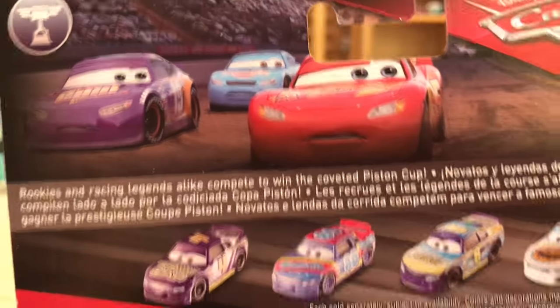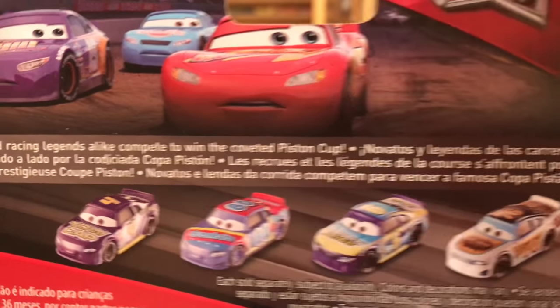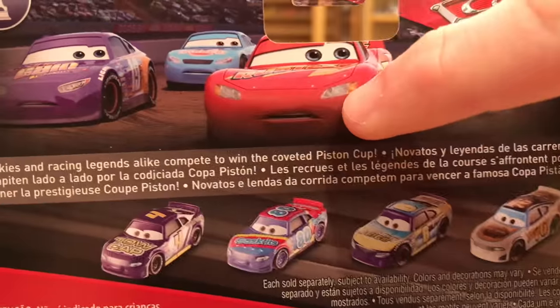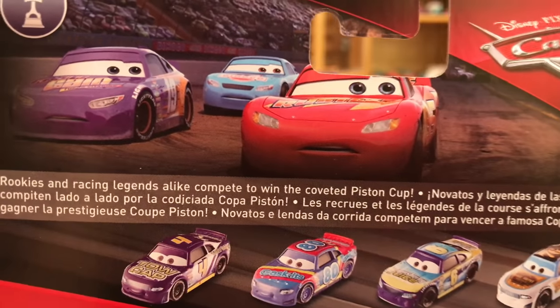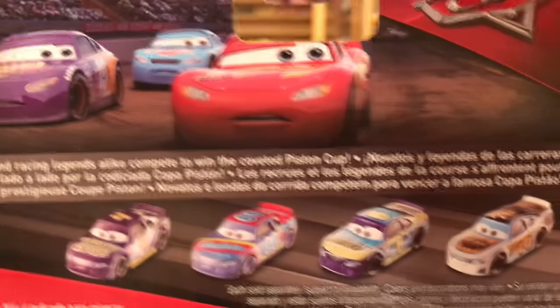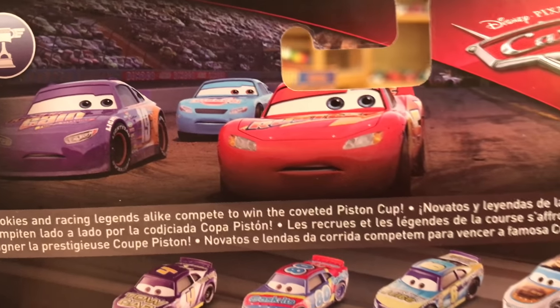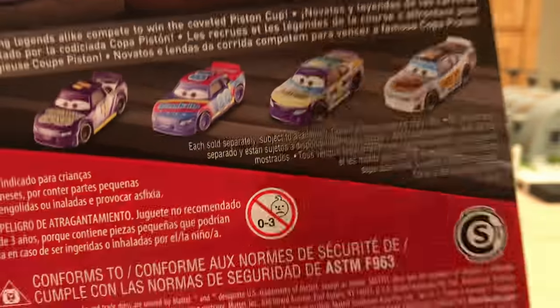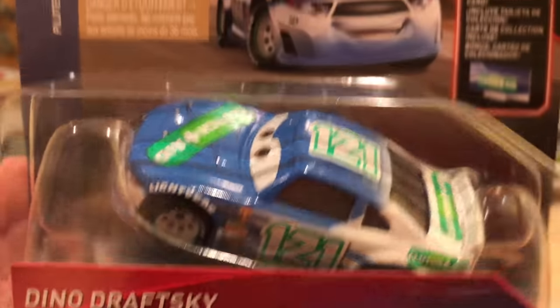Both of those have been found in U.S. Target stores specifically in Nevada, so they are just starting to hit stores now. It says 'rookies and racing legends alike compete to win the coveted Piston Cup,' which leads me to believe we might get some older racers. You also have a picture of McQueen, Bobby, and Chick after being beaten by Jackson Storm at the Copper Canyon race in Arizona. That's pretty much it for the packaging.